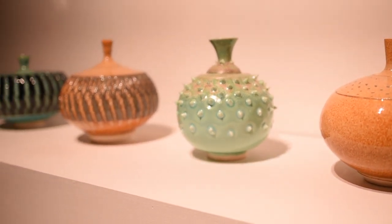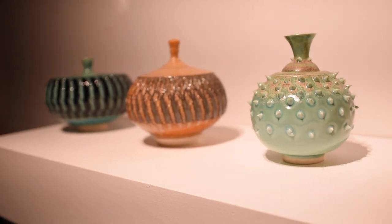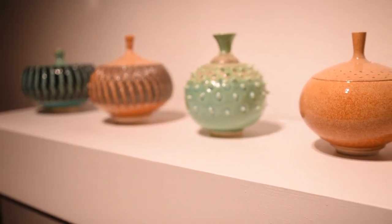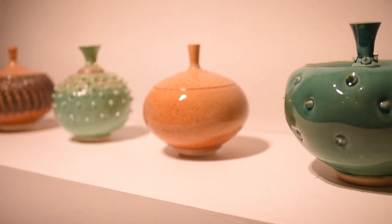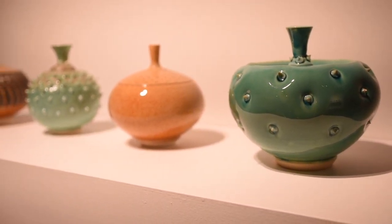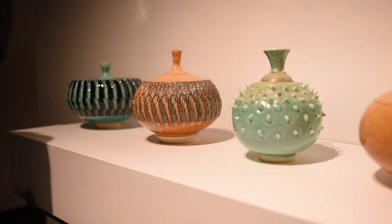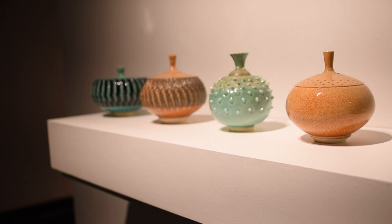How exactly are these vessels fired? They're fired to cone six oxidation. Can you talk a little bit about what that means? They're fired in electric kilns. They're all glazes that I made — I don't think any of these are commercial glazes. I have a glaze space in my studio and they're all sprayed. The inside is glazed, usually the same color. They're fired in an electric kiln at cone six, which is about 2,200 degrees.